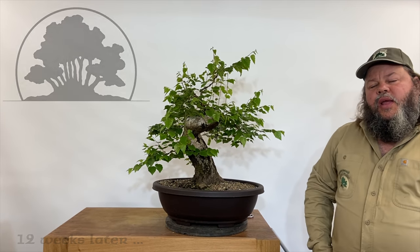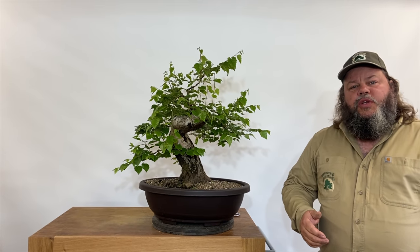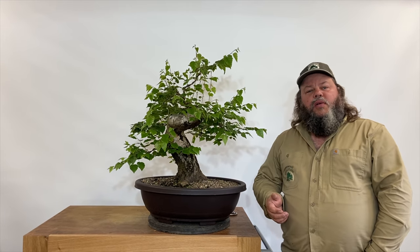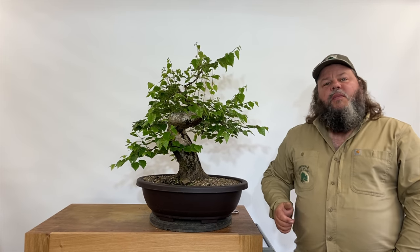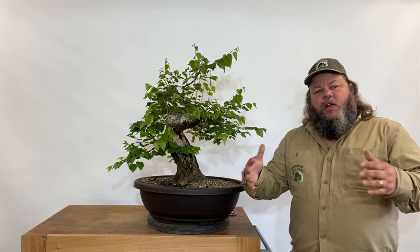Welcome back to Greenwood Bonsai Studio here in Nottingham. A few weeks ago we did a video presentation on a Yamadori birch - a heavy trunk silver birch Betula that had been collected from the wild by a friend of mine. We took it out of its pot, did quite a lot of reduction on the roots, a little bit of trimming on the top of the tree, and just started to wire the branches to get some shape into it.